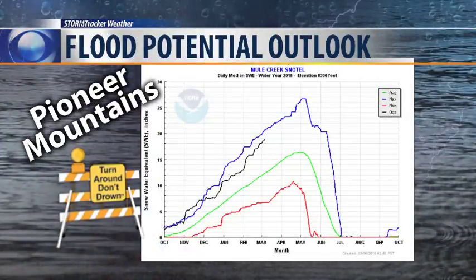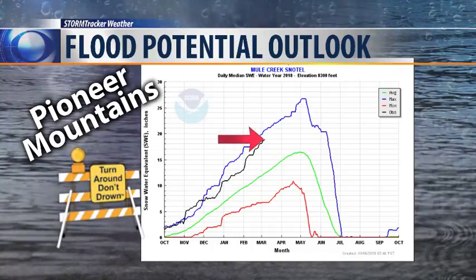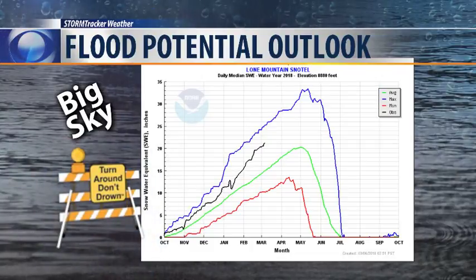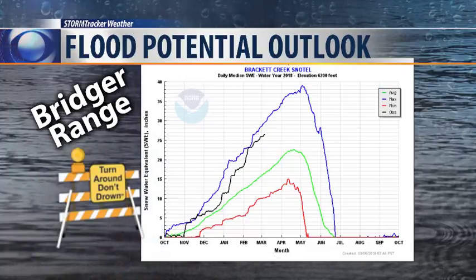Looking at other snow telemetry sites — the Pioneer Range, Wise River, Upper Big Hole — it's not exceeding its maximum of record, but it's very close and well above normal. Stepping over the divide towards Big Sky, the black line shows we're above normal but not quite exceeding the record maximum, though it's very healthy. And over at the Bridger Range near Belgrade, it's very close to its seasonal maximum — just a hair below — but still a lot of water content is expected there, holding at roughly 28 inches.